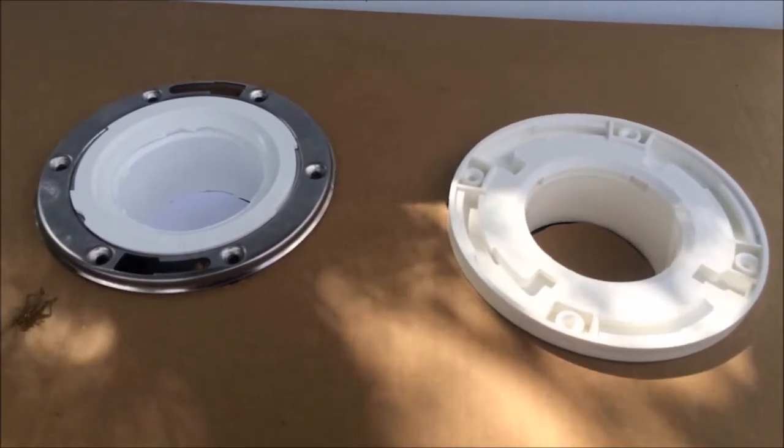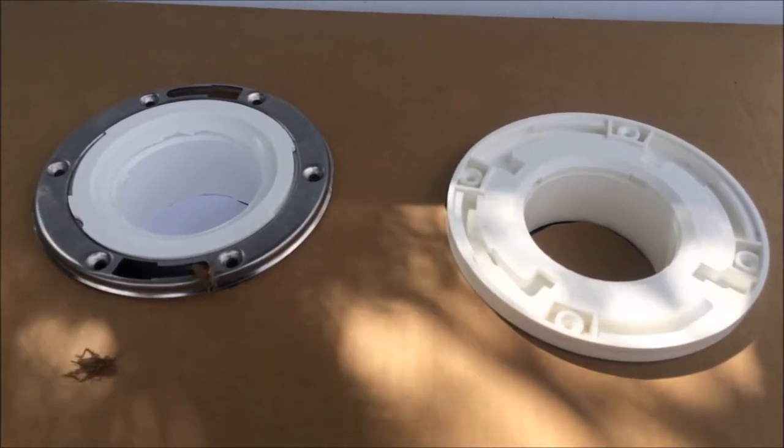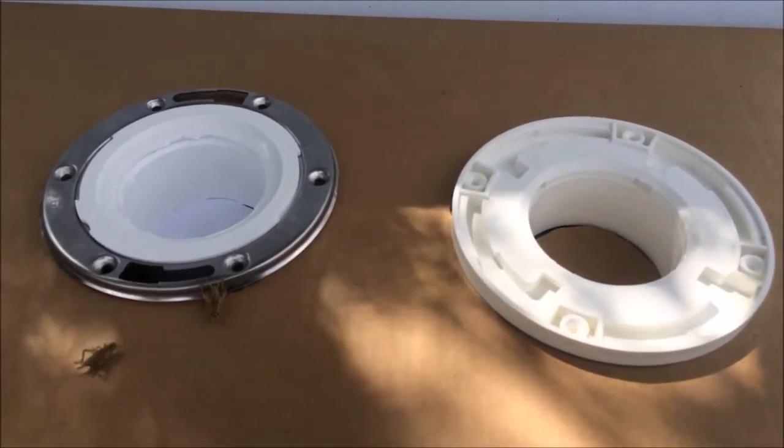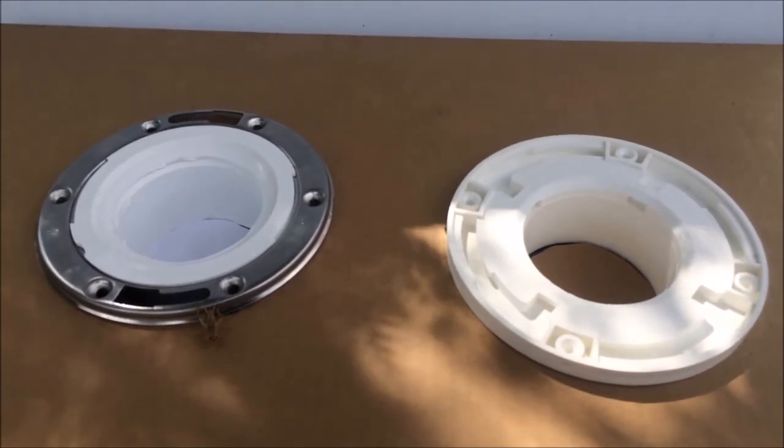The award-winning Barracuda Watertight Toilet Flange solves this problem by sealing that hole and gives you a 24-7 cockroach barrier, and also protects your home from mold when the toilet leaks.